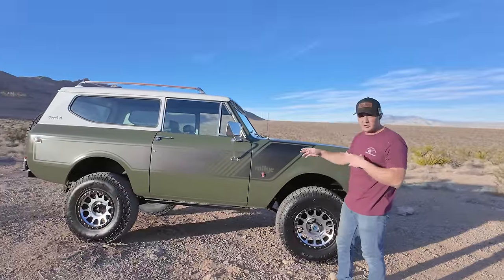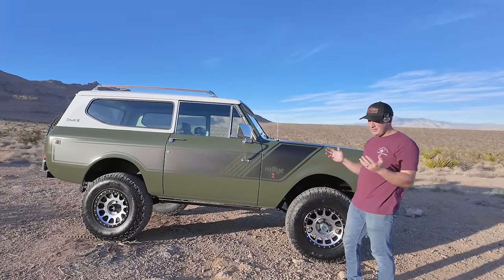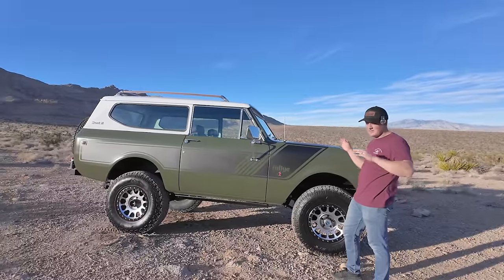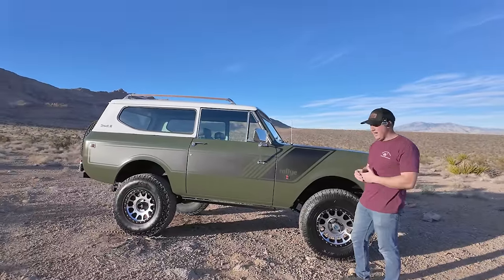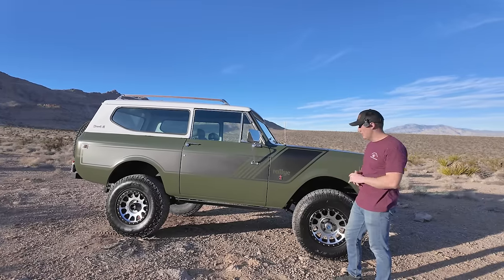The shackle reversal gives a little lift, combined with the 6-inch shackles and 4-inch lift springs. The ride is really good because we're running Rancho adjustable damping shocks. The ride on this thing is great both on-road and off-road.